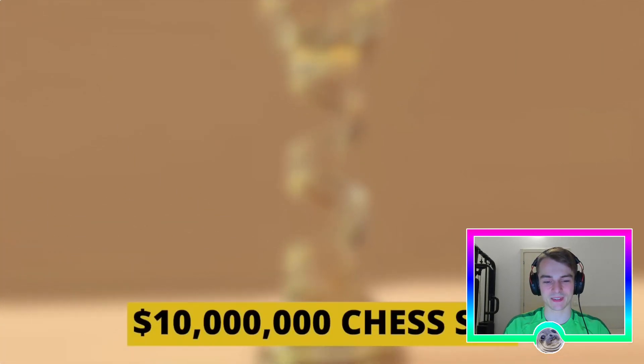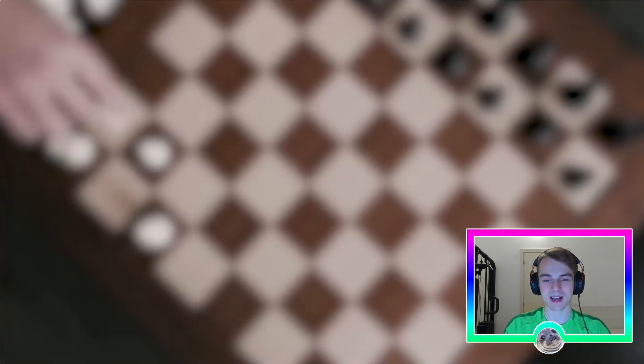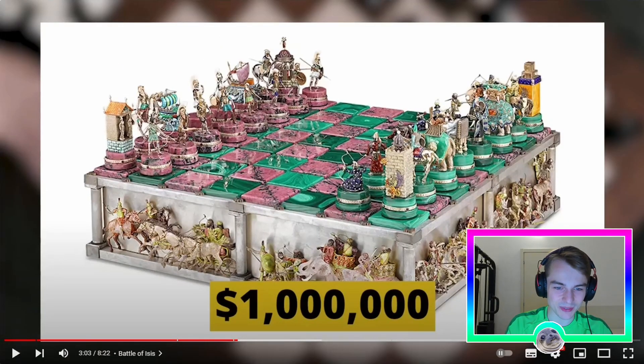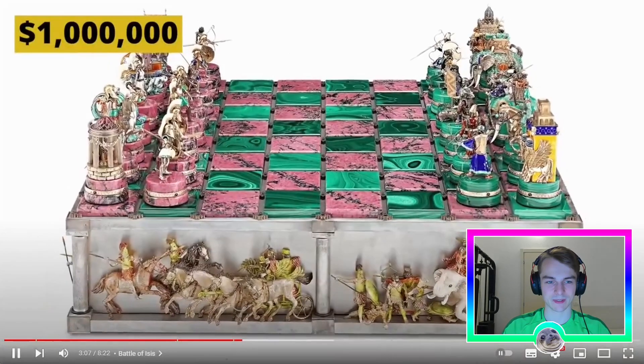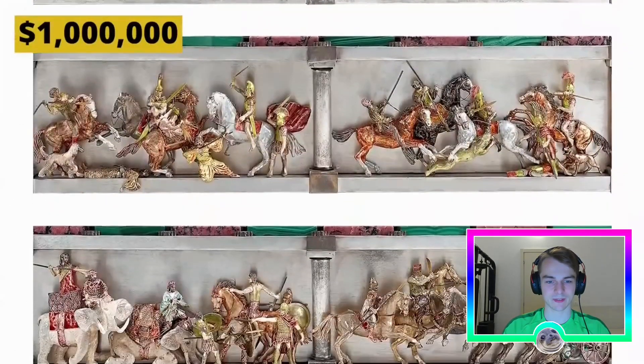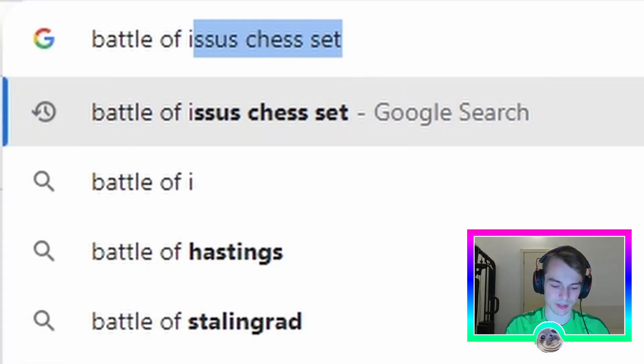This is my favorite so far, but it's nothing compared to the 10 million dollar chess set we'll look at later. Actually, wait — I change my mind, this one-million-dollar set is my favorite. It's green and pink, and the pieces are not very intuitive but it looks amazing. This is the fourth most expensive chess set ever sold in the world — the Battle of Issus chess set, bringing to life one of history's most iconic conflicts.